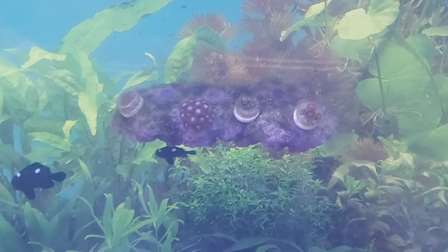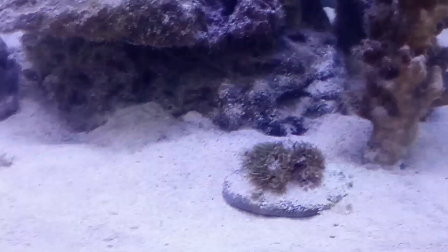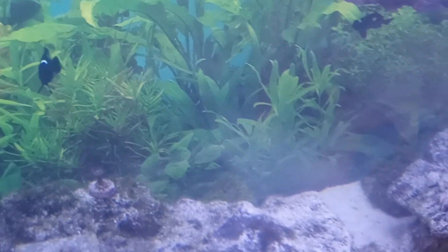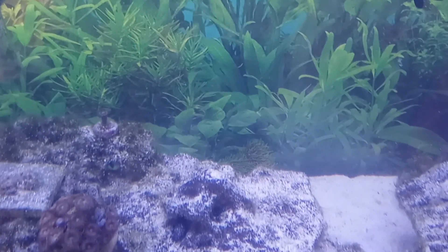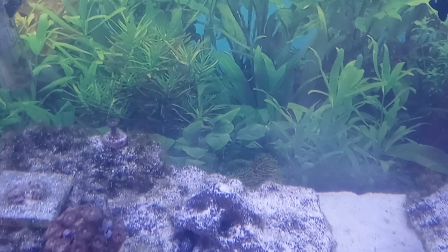There's some of the zoas back there. One GSP up front — I moved the other GSP to the back window, so hopefully it'll start growing up there. There's the first one, which I believe is attached to the window now.